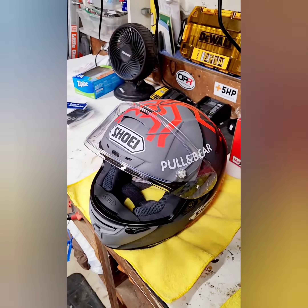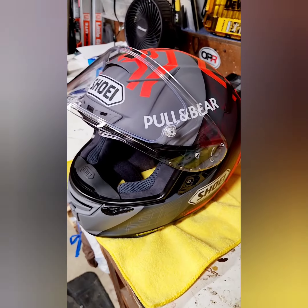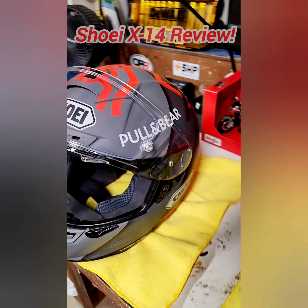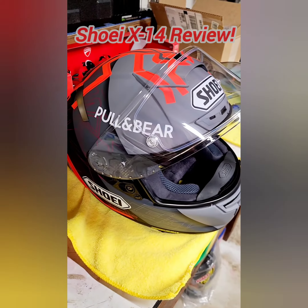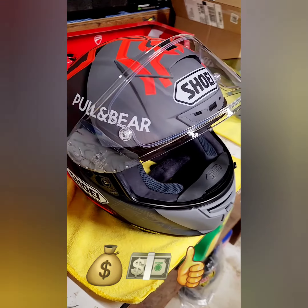What up guys, welcome to the Apex Moto man cave. This is my helmet I just bought — it's the Shoei X14. I've moved from a Shoei GT Air 2 to this, and I gotta say it was worth every penny.